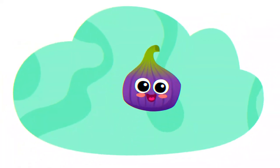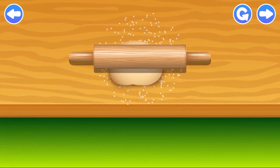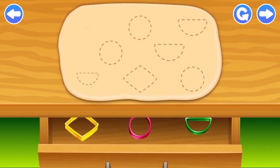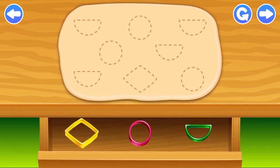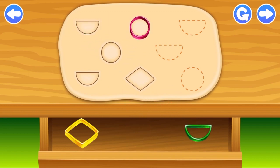I am a fig. I am purple. Let's make some tasty cookies! Move the rolling pin up and down to roll the dough. Drag the cookie cutters to the dough with the right silhouette on it. Circle. Semi-circle. Semi-circle. Circle.